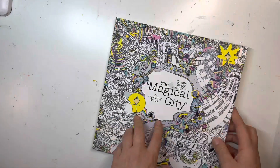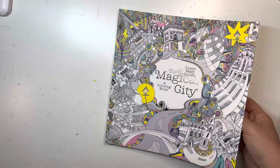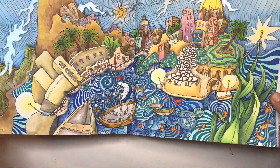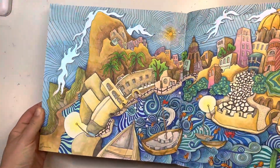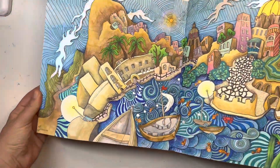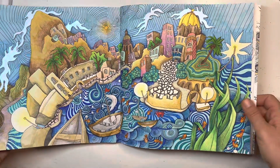Prismacolor in Magical City by Lizzie Marie Cullen — I did this double page spread and it was a lot of fun. It's such a unique style. It's hard to have a double page like this and not love it, you know, because it does take a while.